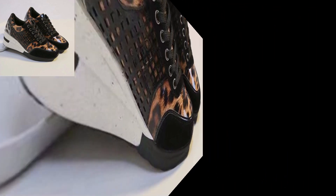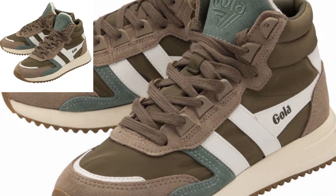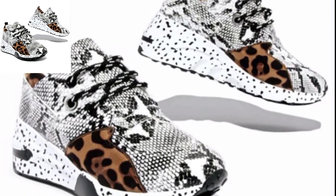Experiment with different lengths — full length, cropped, or capri joggers. Check for adjustable waistbands for a customized fit. Choose joggers with pockets for practicality.